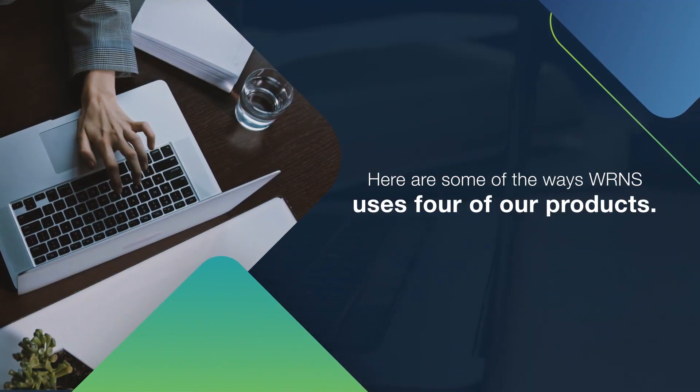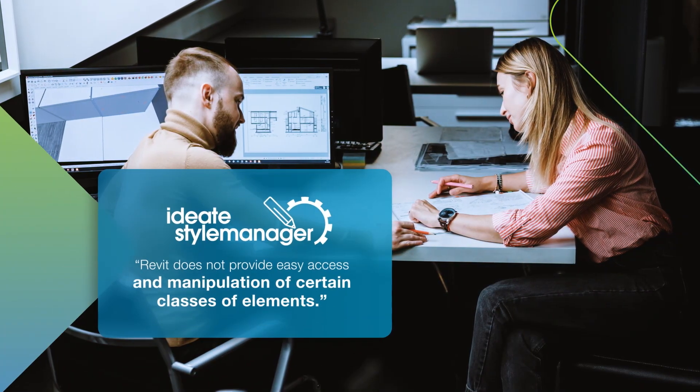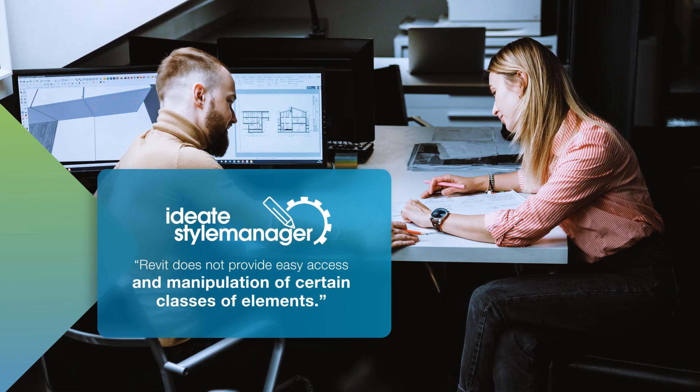Here are some of the ways WRNS uses four of our products. First, they use IDH Style Manager at project milestones to clean up models by finding unused or duplicate styles and merging or delineating them.